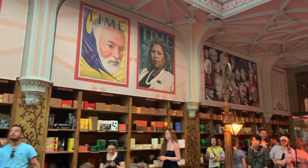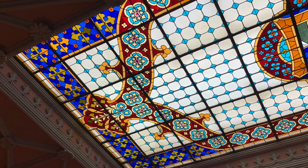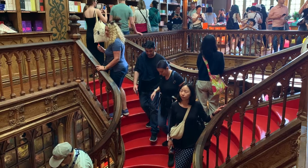With elaborate carvings, impressive stained glass, and of course its grand forked staircase, this Art Nouveau bookstore is definitely worth a visit.